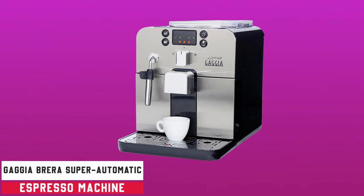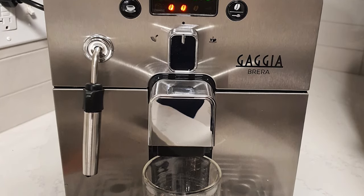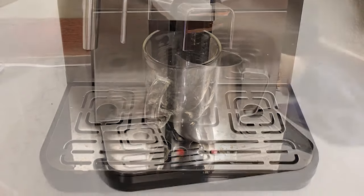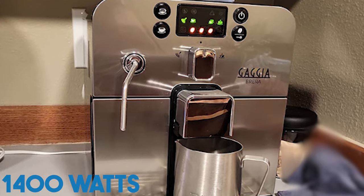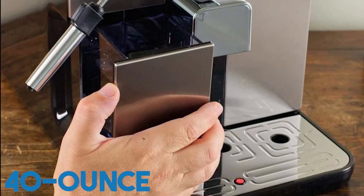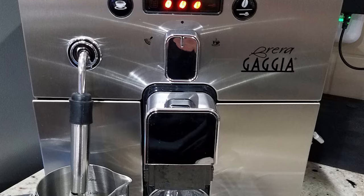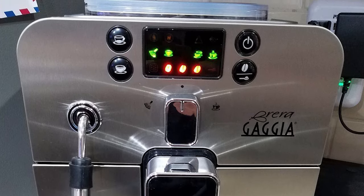Number three is the Gaggia Brera Super Automatic Espresso Machine. With its elegant black appearance, the Gaggia Brera Super Automatic Espresso Machine is the epitome of both innovation and usefulness. At under 22 pounds and 1,400 watts of power, it guarantees great espresso right at your fingertips. The Brera's 40-ounce water tank, accessible from the front, makes it simple to remove and refill, allowing for continuous brewing.